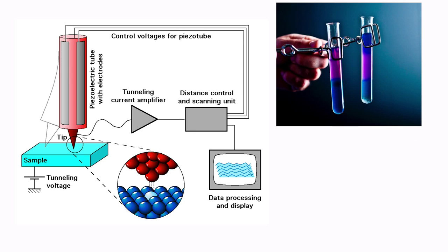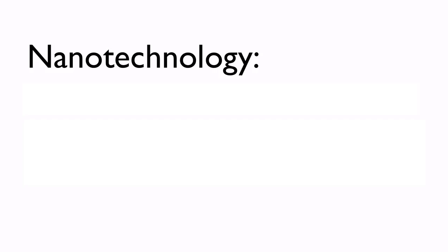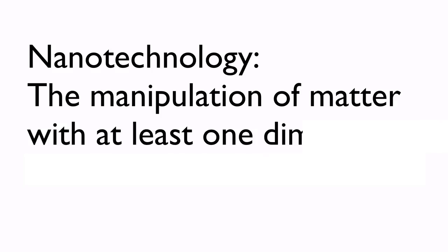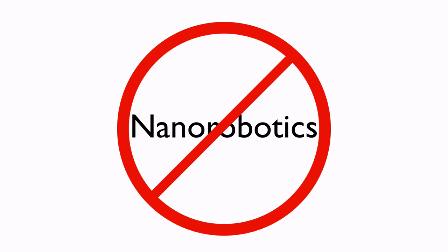Today, nanotechnology is one of the most highly researched scientific fields, and it holds enormous potential in many areas. The official definition of nanotechnology is the manipulation of matter with at least one dimension on the scale of 1 to 100 nanometers. Just to be clear, this is not nanorobotics — that's a story for another time.